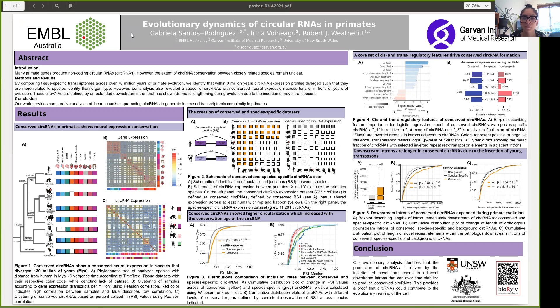My name is Gabriela Santos-Rodriguez. I'm a PhD student in the Weathered Lab at the Garvan Institute in Sydney, Australia, and the title of my poster is Evolutionary Dynamics of Circular RNAs in Primates.